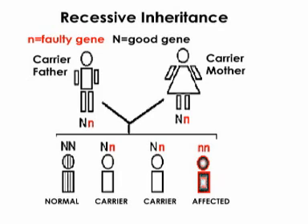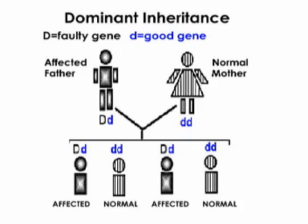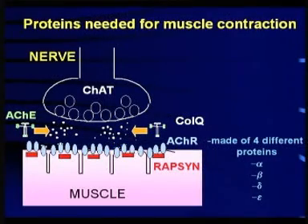Knowing the pattern of inheritance also helps us decide which protein to screen first. Although the majority of congenital myasthenic syndromes are inherited recessively, where both genes need to be affected in order to have symptoms, the slow channel congenital myasthenic syndrome is inherited dominantly. Here, only one copy of the affected gene is enough to cause symptoms, and there may be affected members through many generations of a family.